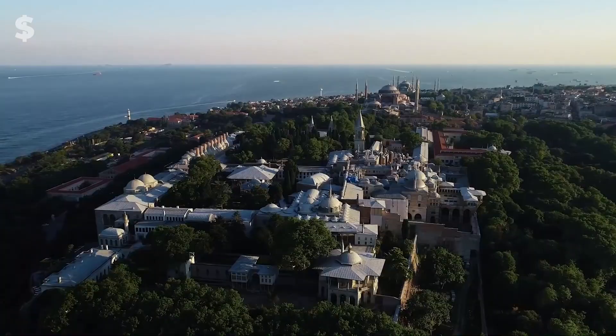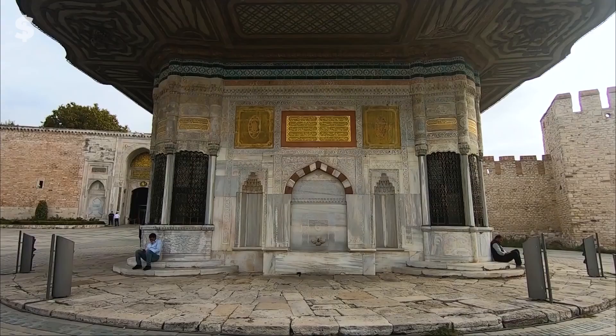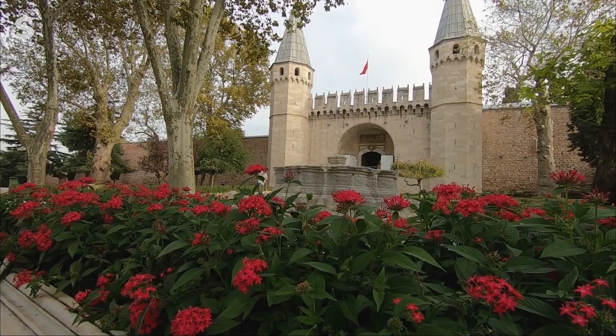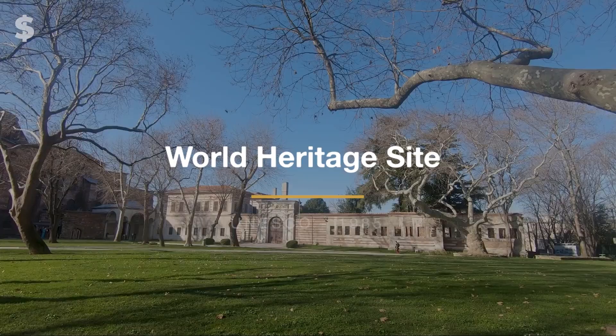Number 10: Topkapi Palace. In the 15th and 16th century, Ottoman sultans lived in this Turkish castle, which is still appropriate for a monarch more than 400 years later. This opulent palace, which looks out over the stunning Bosporus Strait, is now a museum. It is a must-see destination if you travel to Turkey and was named a World Heritage Site by UNESCO in 1985.